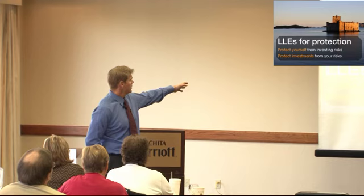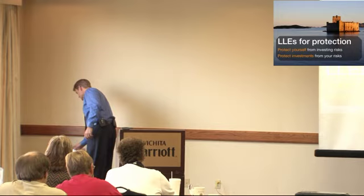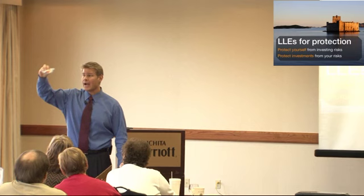LLEs are limited liability entities. They cover limited partnerships and limited liability companies. So, limited liability companies look like this — they're boxes. This is a limited liability company right here. These are assets, these pieces of candy.